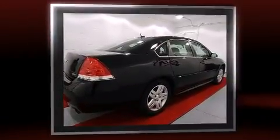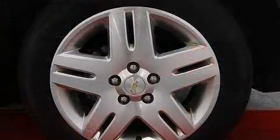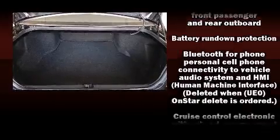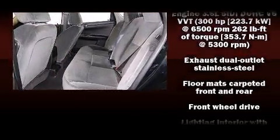A wealth of standard features means that you no longer have to sacrifice, such as remote keyless entry, front and rear reading lights, one-touch window functionality, a tachometer, variably intermittent wipers, front dual-zone air conditioning, and more.